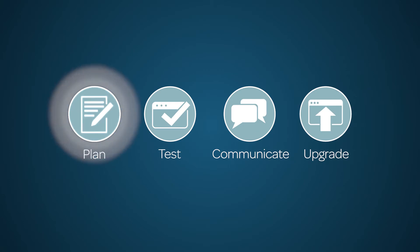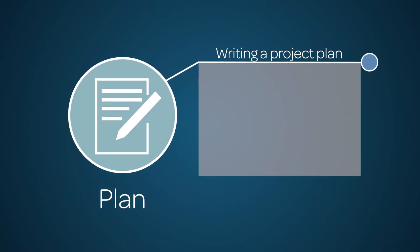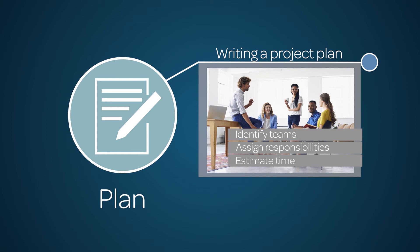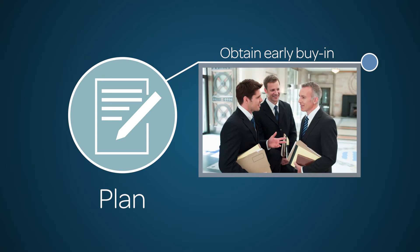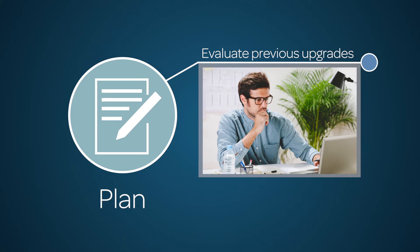Planning is crucial to the flow of implementation and should be given much attention and thoughtfulness. Writing a project plan will help you identify teams, responsibilities, and assign estimated time requirements for individuals. Use the plan to obtain early buy-in from stakeholders and teams. Each upgrade cycle is an opportunity to evaluate prior records.